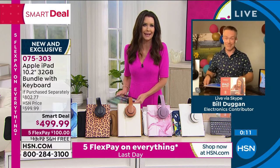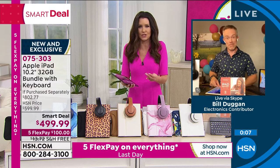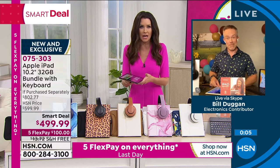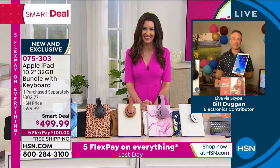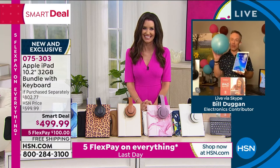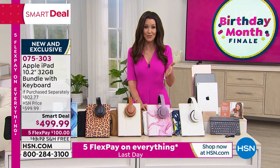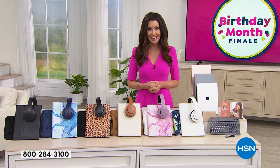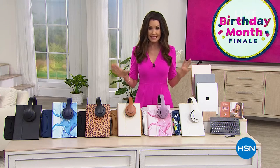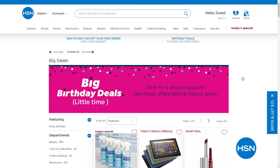They're just so easy — you pop it on and you're up and running right away. Thank you so much for bringing us such a smart deal. The black case is the most limited. For $99.99, that's our smart deal and it exists until we are completely sold out. If you want to check out all of our smart deals, go to hsn.com and search smart deals — these are our big birthday deals available for about an hour and a half.